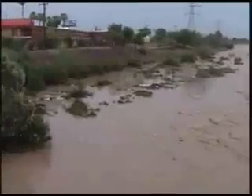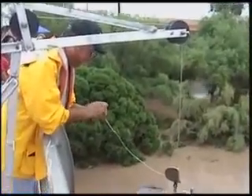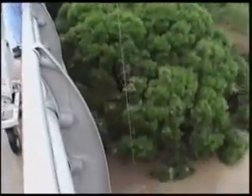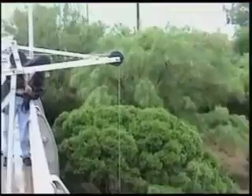USGS, during these flow events, makes direct measurements with the current meter. You see here we have a technician who's getting the equipment ready. You can see the weight and the spinning cups. Now they lower this into the water, and they can measure depth and the velocity of the water. This information is compiled and used to determine the amount of water that's flowing by the bridge.